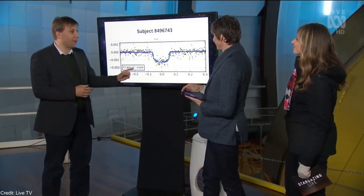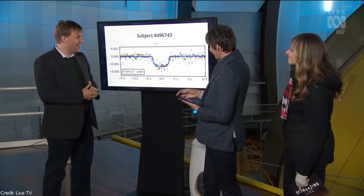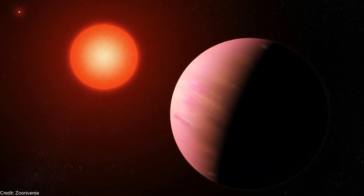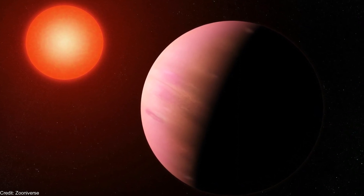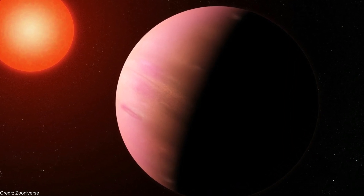Other citizen science projects such as Planet Hunters and Exoplanet Explorers have been successful. The potentially habitable exoplanet K2-288Bb was found by amateur astronomers using Exoplanet Explorers. So maybe you will be the next person to find a habitable exoplanet.